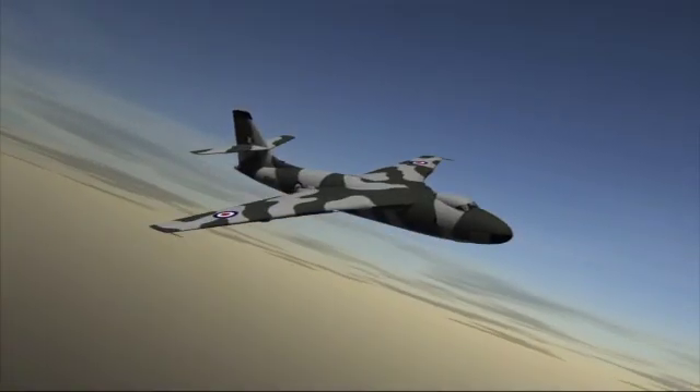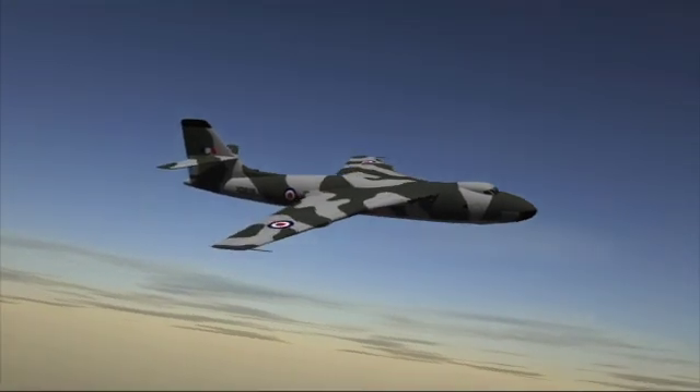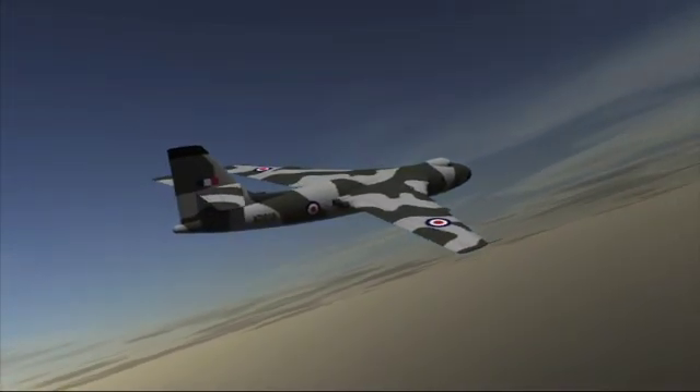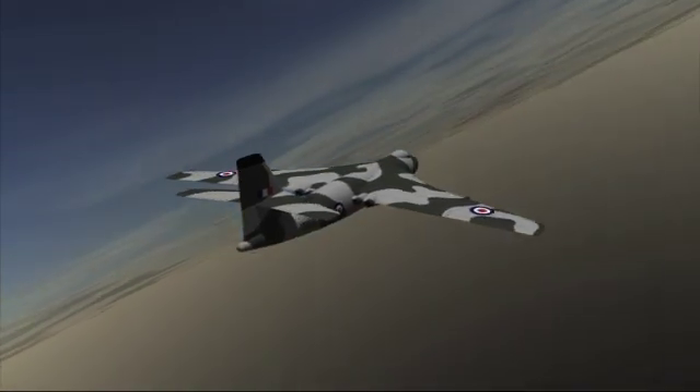Later in its service, in the early 60s, the previously all-white Valiants were repainted in camouflage colour and we trained at low level in an aircraft which was designed for high-level operations. Low-level operations at around 300 knots and at 250 feet meant that the aircraft suffered considerably more fatigue than it would have done at high altitude in smooth air.